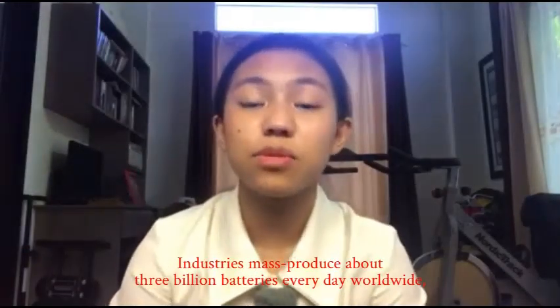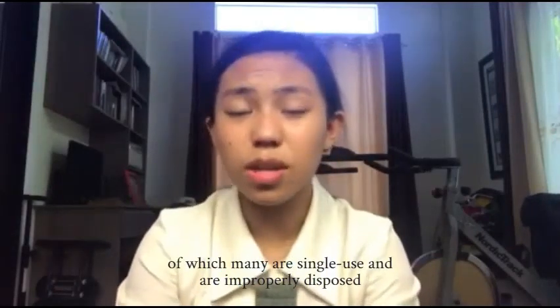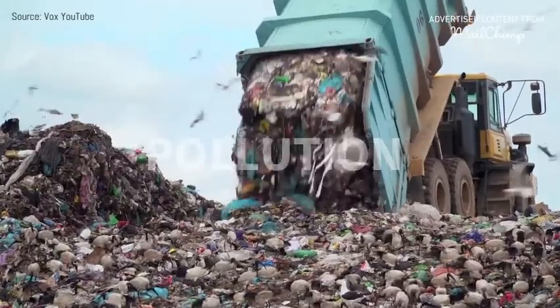Industries must use about 3 billion batteries every day worldwide, of which many are single-use and are improperly disposed, contributing to heavy metal contamination, ecotoxicity, the greenhouse effect, and pollution.